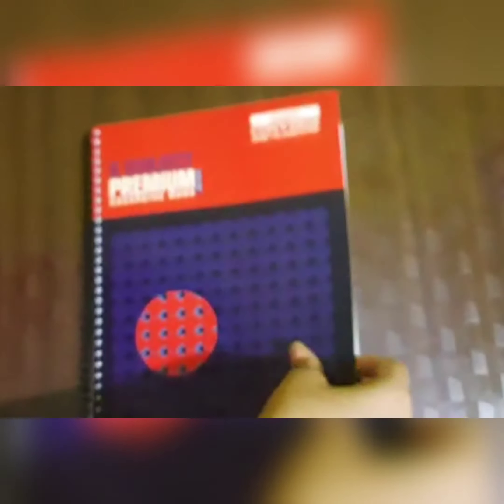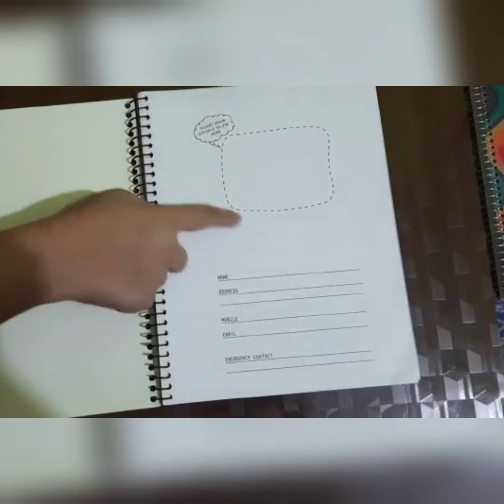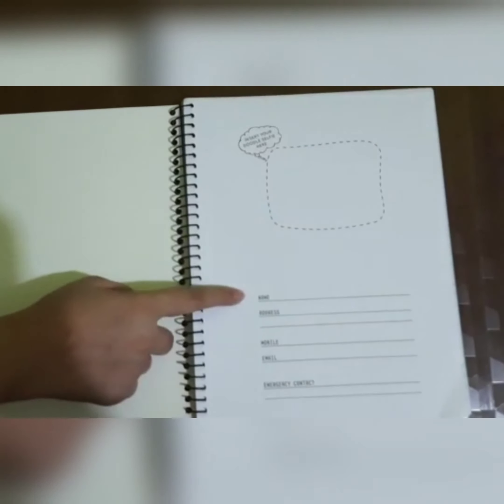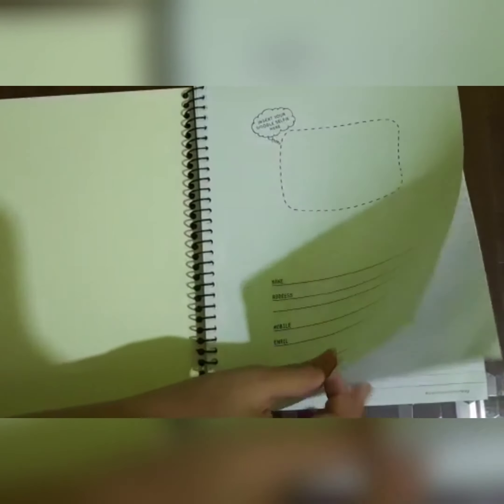It's a dual page book. So from the front, we're gonna see like this. We can stick here on the name, address, mobile, email, and emergency contact. That's just basic stuff.